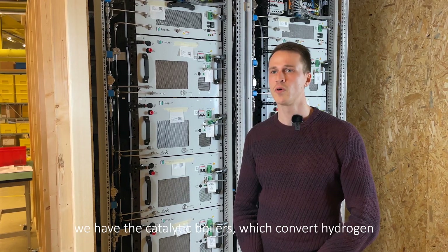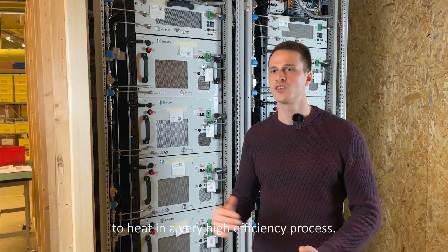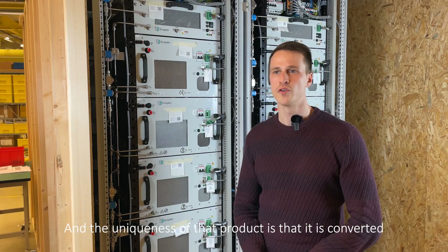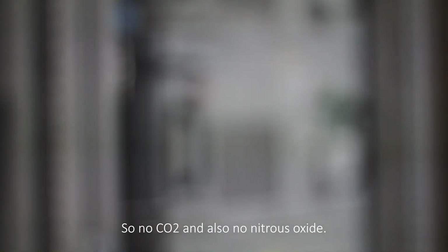Last but not least, we have the catalytic boilers, which convert hydrogen to heat in a very high efficiency process. The uniqueness of that product is that it converts without emission of any toxic gases — so no CO2, but also no nitrous oxides.